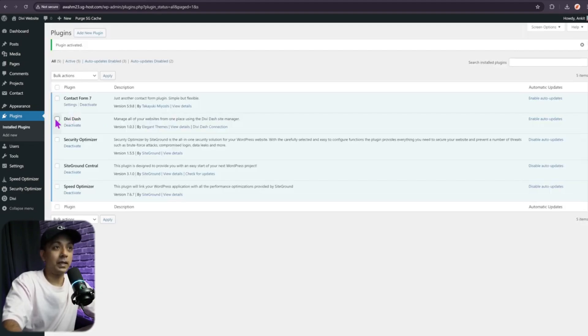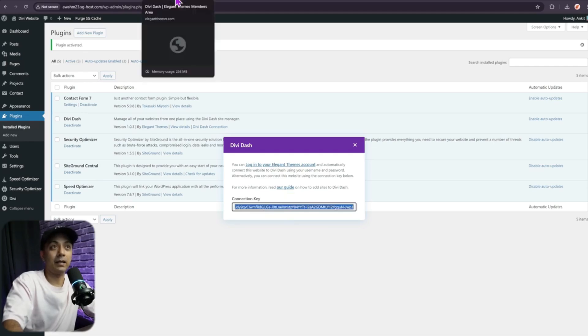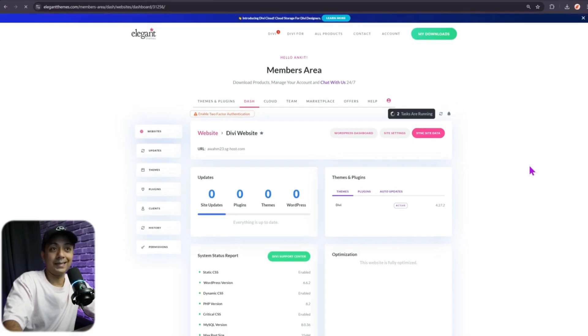After installing the plugin, activate it. You can see the Divi Dash plugin listed in your plugins. Click on 'Divi Dash Connection' to find your connection key. Copy the connection key, then return to your Divi Dash backend and paste the key. Enter the website URL, and you have the option to auto-install and activate products — if you haven't activated them, it will do it for you. Click 'Add Website' and it's already done. You can now click 'View Website Dashboard' or add more websites.